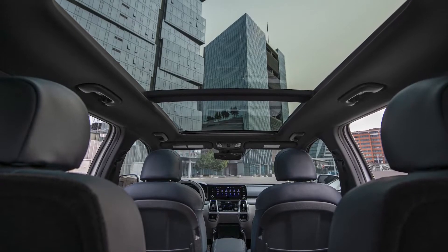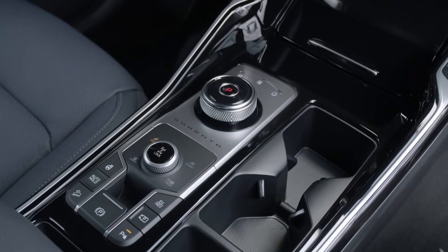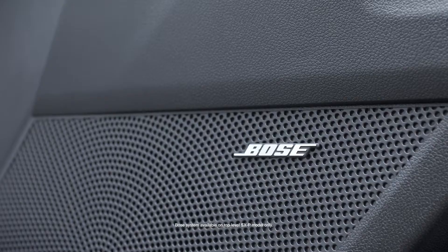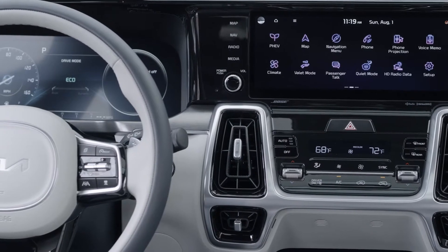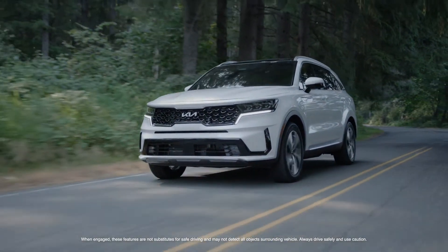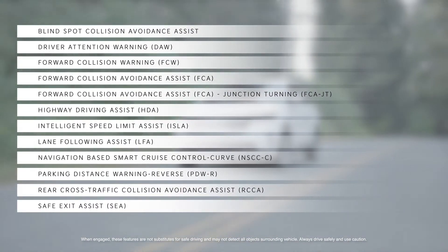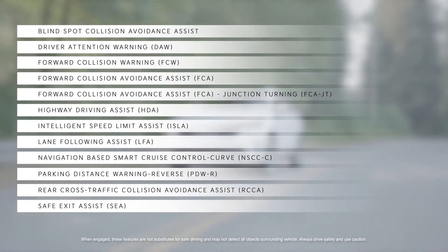Inside, six passengers can enjoy spacious comfort in an upscale, feature-rich cabin with standard three-row seating, including second-row captain's chairs. Eight USB charge ports and an available 12-speaker premium Bose sound system help keep everyone charged up and entertained. Owners will appreciate the driving confidence of an expansive suite of Kia DriveWise Advanced Driver Assistance Systems, including Highway Driving Assist and Rear Cross-Traffic Collision Avoidance Technology.